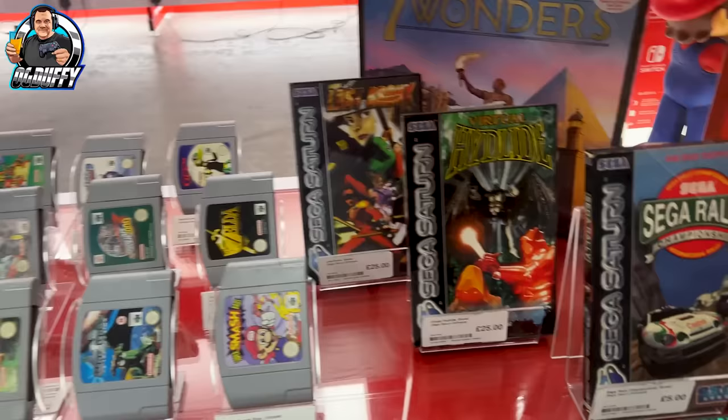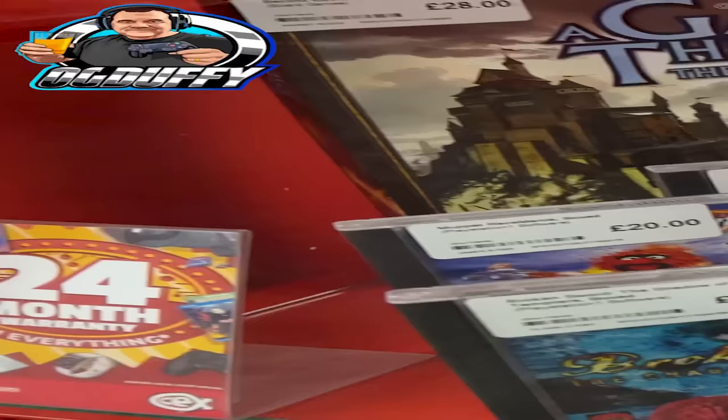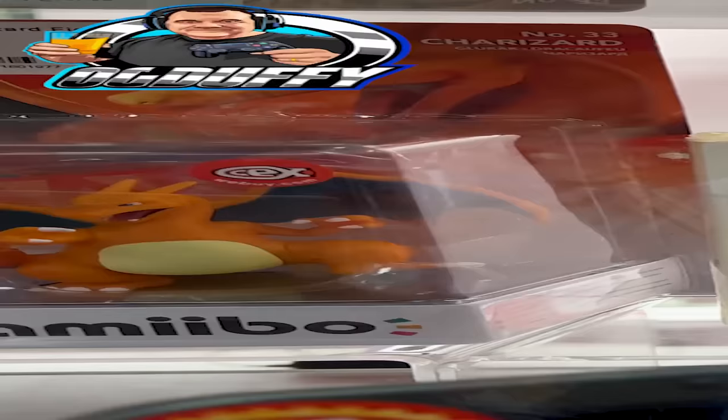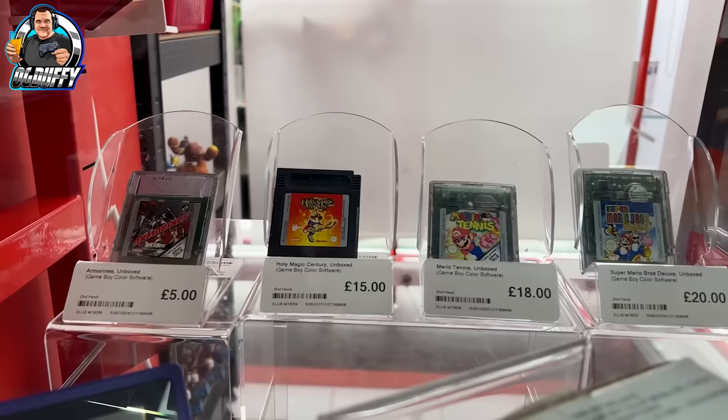This CEX here in Chatham is a really good one. They have a real good range, a bit of everything, especially on the retro front. Taking a close look at the PS1 games — nice to see some PS1 games, such a great console for the time. N64 as well. And here, looking at that Amiibo — £18. I was thinking should I have got that for little OG? He does like his Pokemon, he loves a bit of Charizard. I was tempted but I didn't go for it.